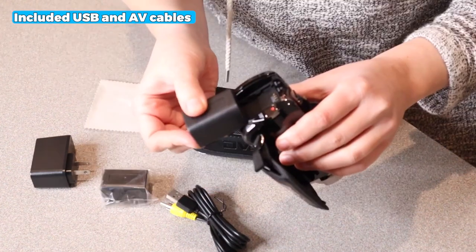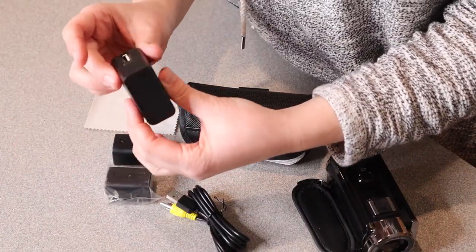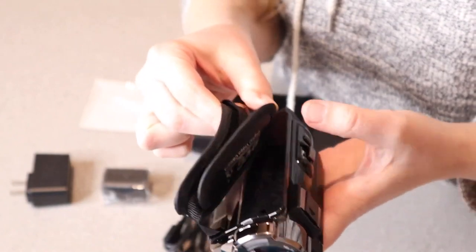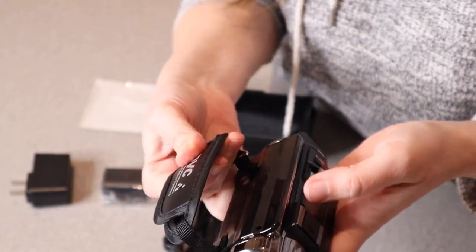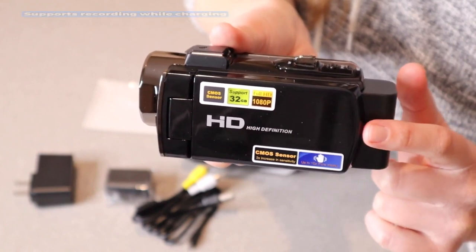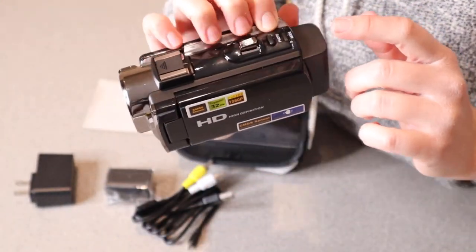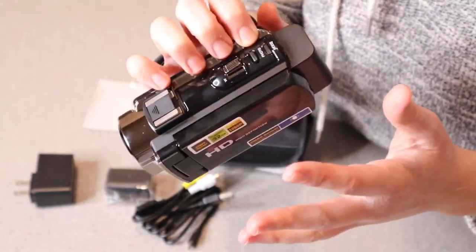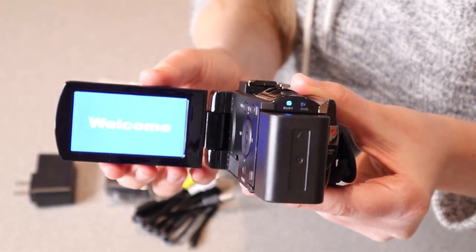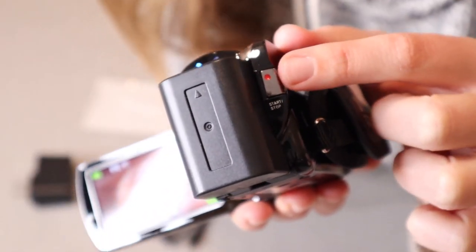Furthermore, the included USB and AV cables make it easy to transfer and play back your videos on your computer or TV. With two NP-FV5 batteries, you can record for approximately 60 to 90 minutes on a full charge. Additionally, this camcorder supports recording while charging, ensuring you never miss a moment. It supports SD/SDHC cards up to 128GB, offering ample recording storage space, and its compatibility with tripods further enhances its versatility.